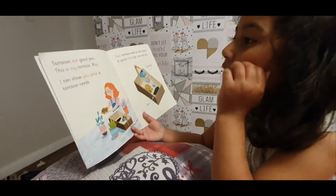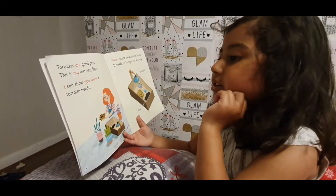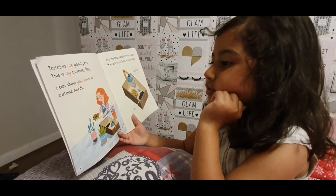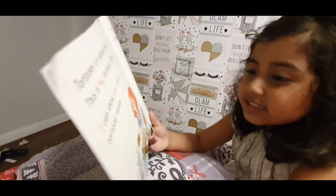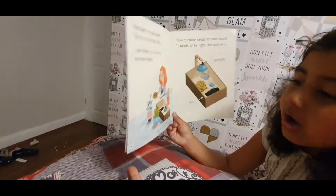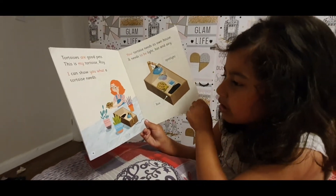Tortoises are good pets. This is my tortoise, Roy. I can show you what a tortoise needs. Here she is showing Roy what a tortoise needs.